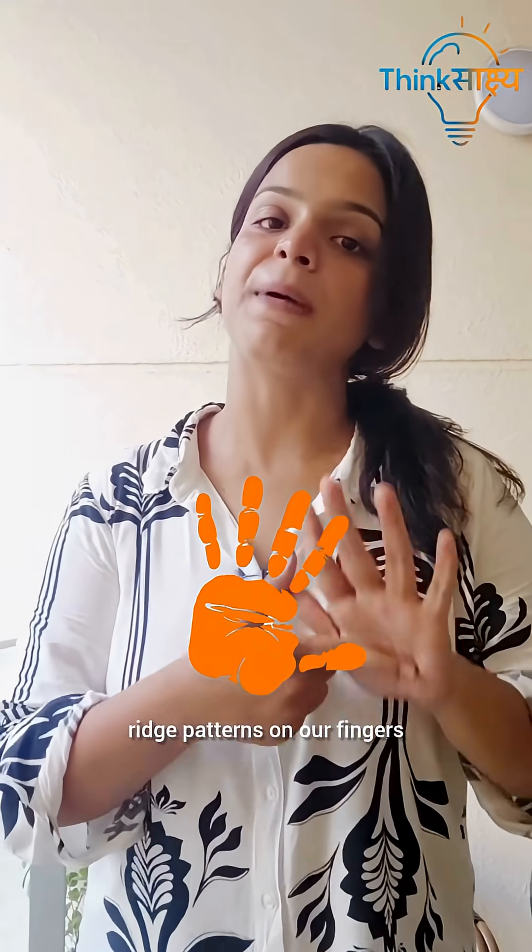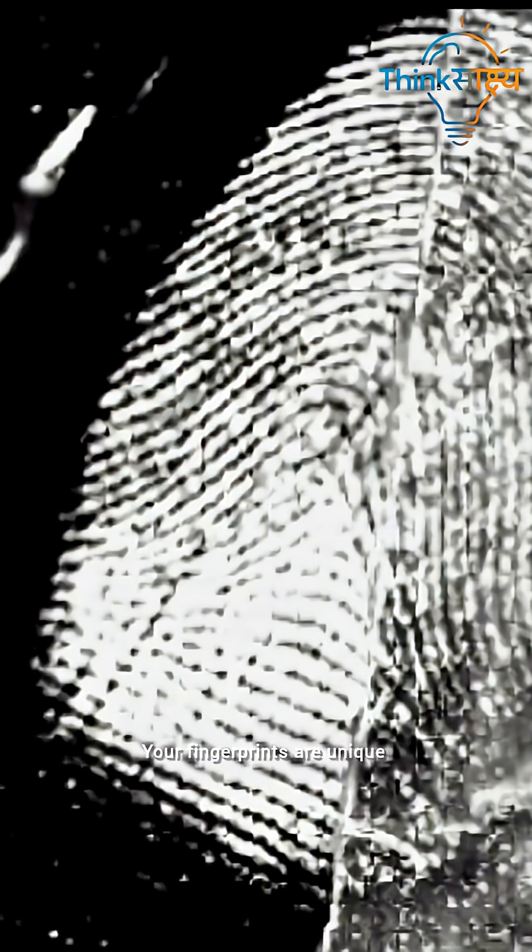Forensic Dermatographics is the study of ridge patterns on our fingers, palms and soles, and how they are used in criminal investigations. Your fingerprints are unique, even if you are an identical twin.